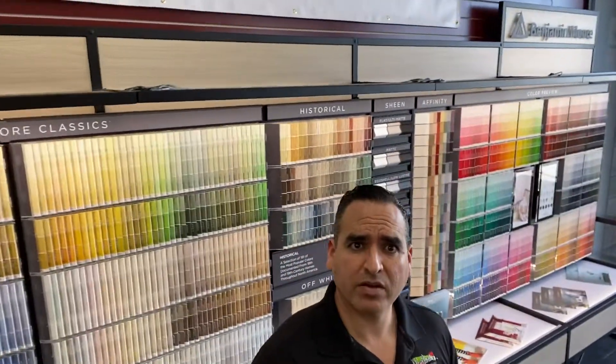We've got tons of other products from Benjamin Moore right behind us. We've got our color display from Benjamin Moore so you can come and get your color matched over here. We also can match competitors' color chips, so if you bring in the color swatches we can match any color from any paint deck.